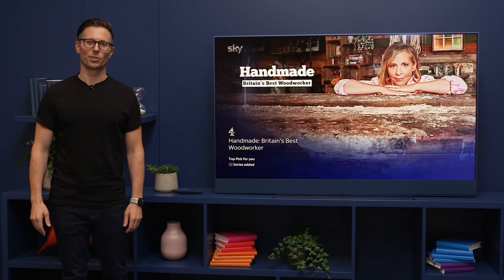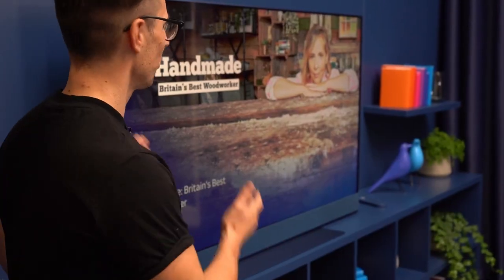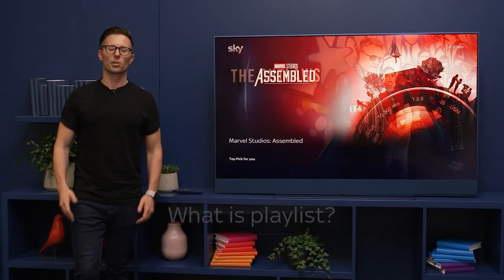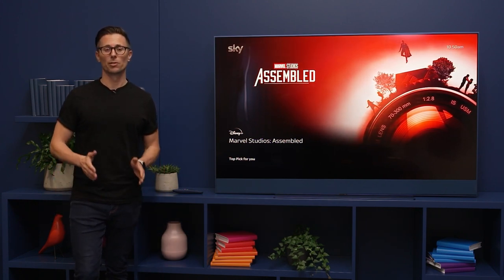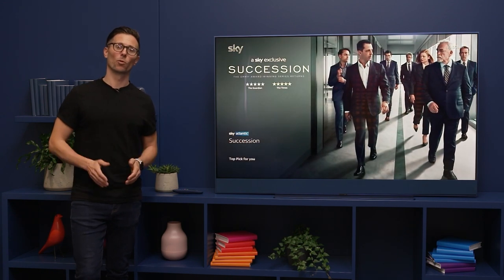Hi everyone and welcome to Sky HQ. My name is Matt and I'm Head of Products. I'm here today with Sky Glass to talk to you about Playlist. So what is Playlist? Playlist is a way that you can create endless collections of all your favourite TV shows and movies, past, present and future, and find them all in one place.